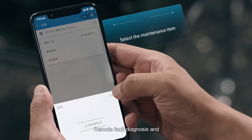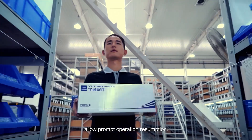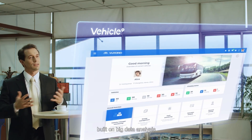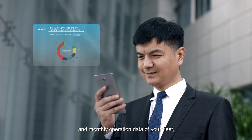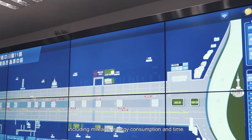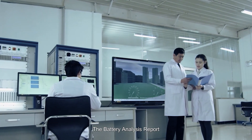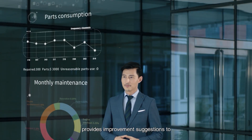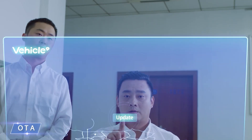Remote fault diagnosis of parts allows prompt operation resumption. The Business Operation Report, built on big data analysis, gathers the daily, weekly, and monthly operation data of your fleet, including mileage, energy consumption, and time. The Battery Analysis Report fully presents battery usage and provides improvement suggestions to optimize usage habits and extend battery life.